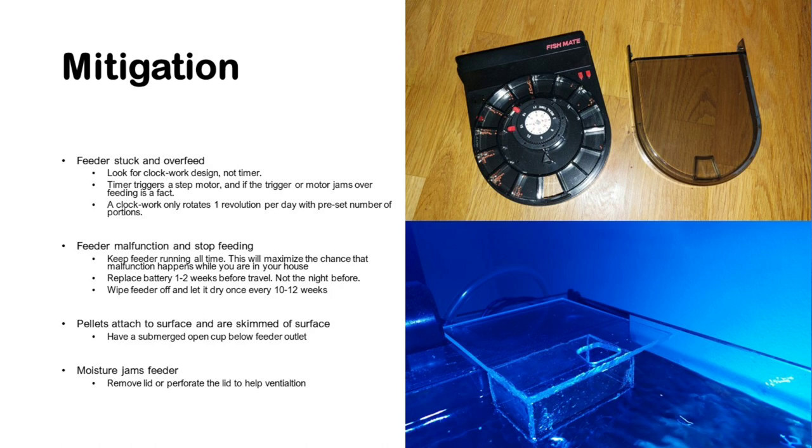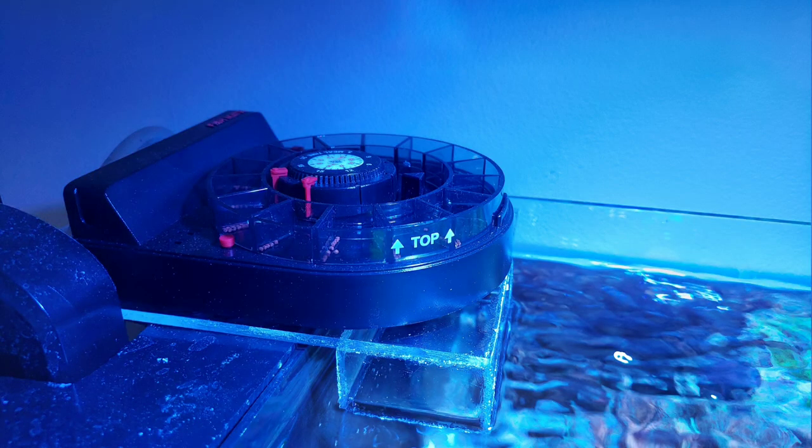That said about the feeder, I will also show you a picture of the installation in the project tank as it is running. I would like to thank you for your attention. I wish you a pleasant evening — see you in the next episode, bye bye.